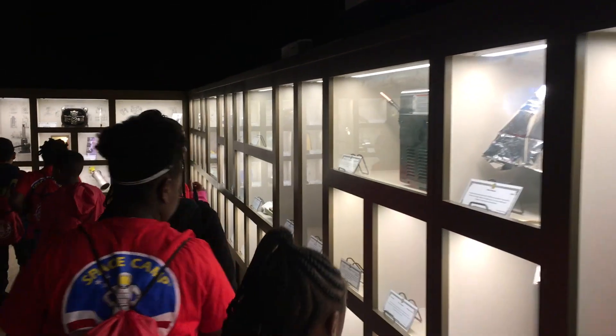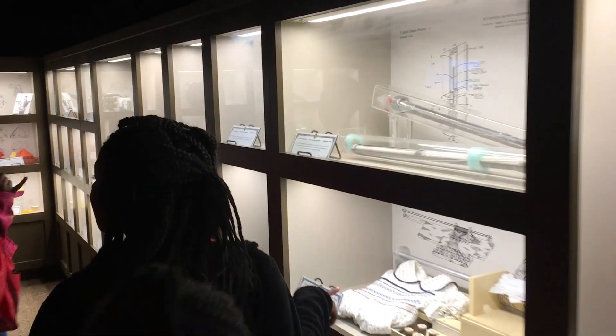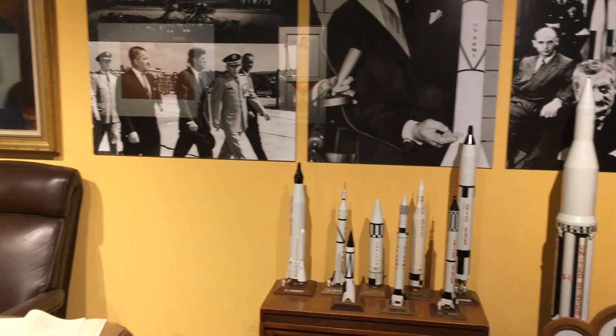During our third and final day, we toured the museum again and the exhibit 'Apollo: When We Went to the Moon.' This year marks the 50th anniversary of when man first stepped foot on the moon.